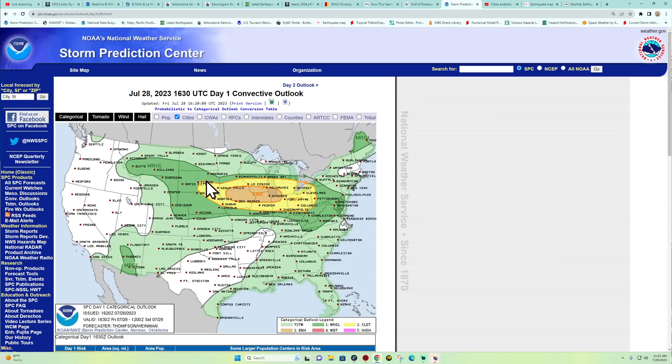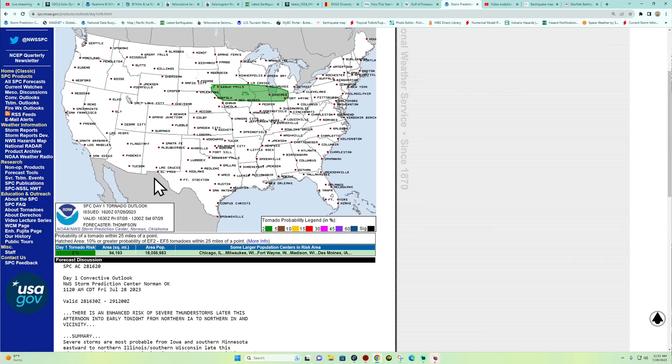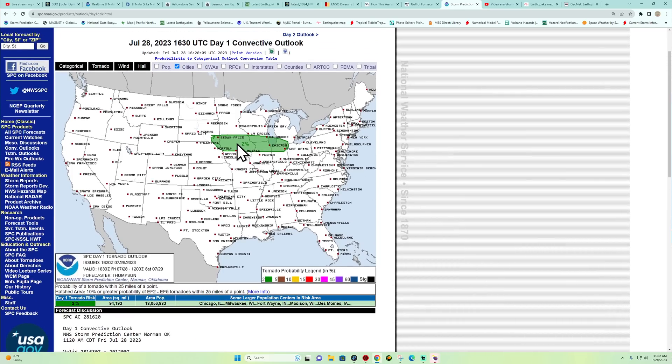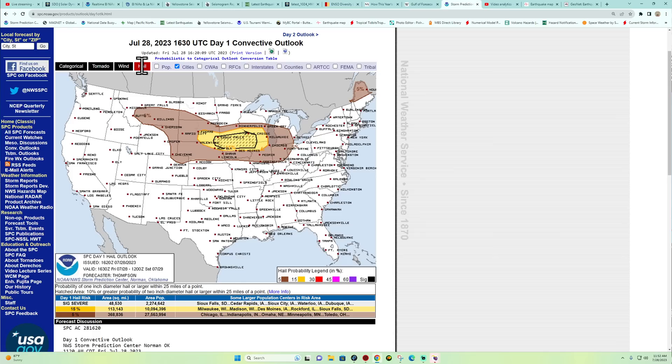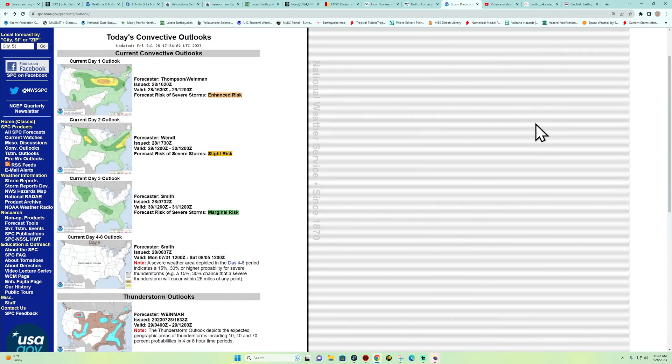Severe weather today: a pretty lengthy enhanced risk with a 2% chance for tornado probabilities across Chicago, Milwaukee, Wisconsin, Fort Wayne Indiana, Madison, and Des Moines — all seeing potential for some severe weather. I think the majority of this severe potential is going to be hail-related, there in the dashed area around Cedar Rapids, Iowa. That entire region has a potential to see 10% or greater probability of 2-inch diameter hail or larger within 25 miles of a point — so that's the greatest area for some large hail today.